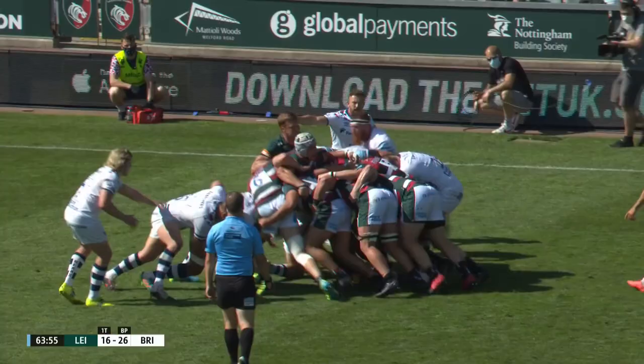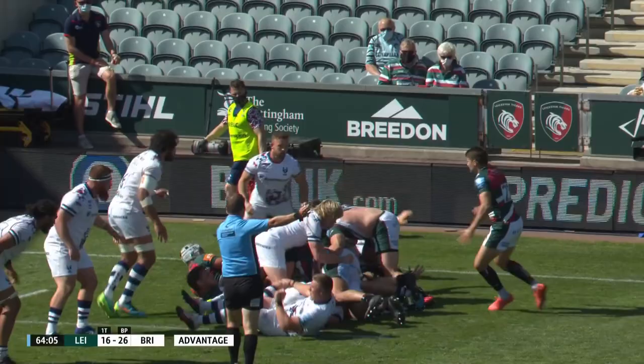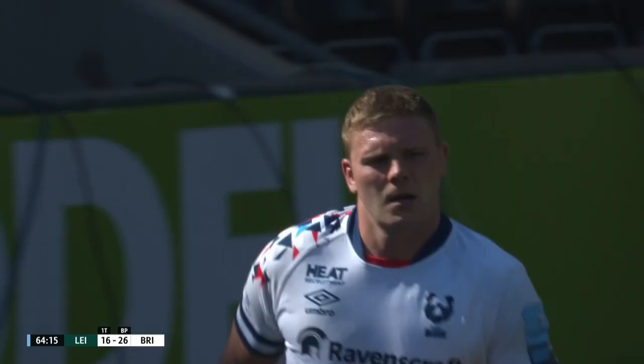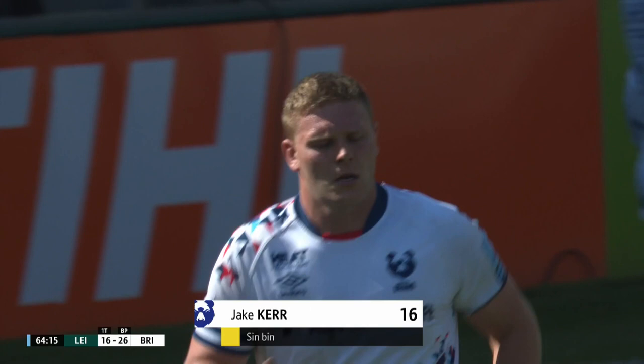Change and scrum out for Bristol. Andy Joran is on in place of Harry Randall, one of the Bristol try scorers today. There's an advantage going here for Leicester. Jake Kerr is going to be in trouble against his old team — Jake Kerr is off to the bin. Unhappy return to Welford Road for Jake Kerr, who'd only left here recently as a Leicester player.